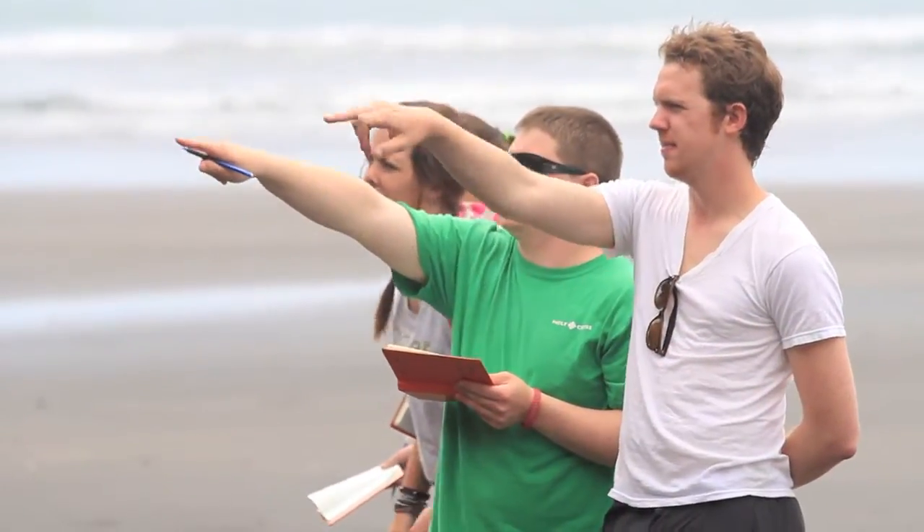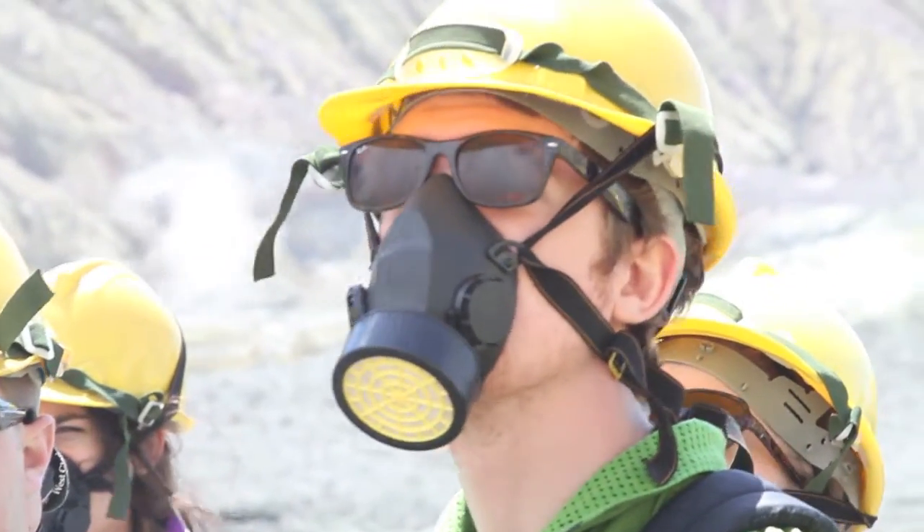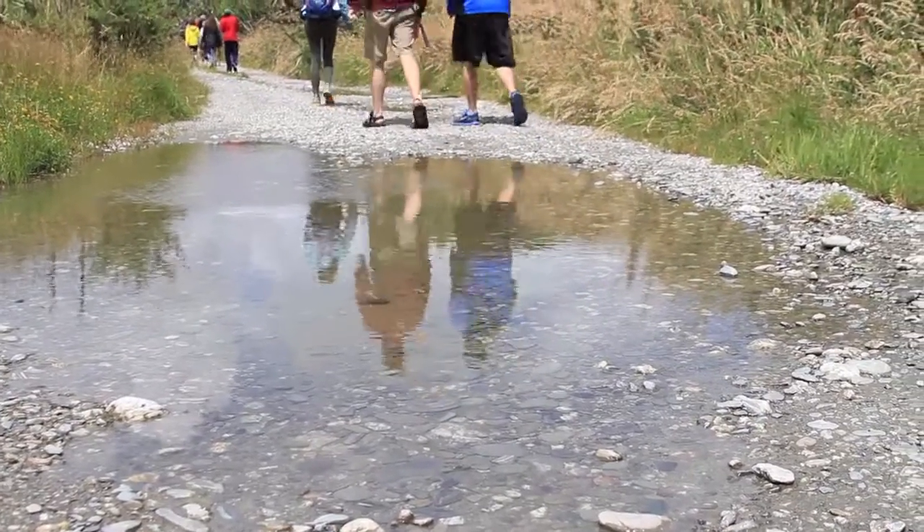You actually see the rocks. You actually see the contacts. You actually make the correlation in the field itself. And that's why I love the field in geology — your office is outdoors.